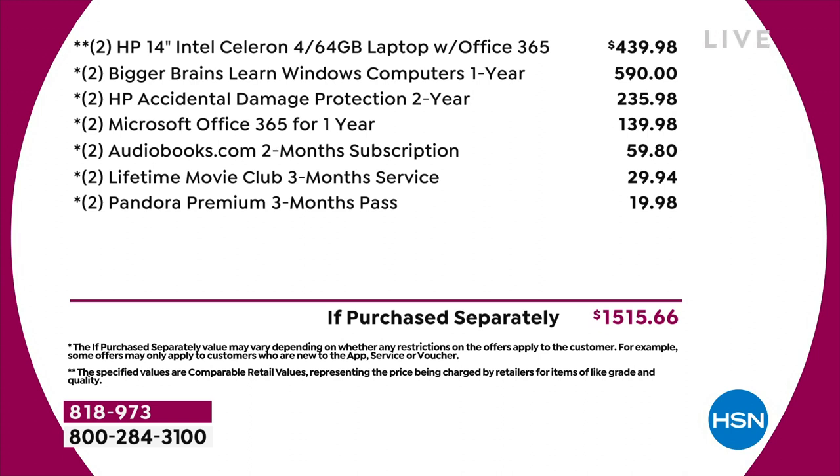Today, you're getting everything times two, including two laptops brand new, for under $490. We do have VIP financing — if you are an HSN card member, you have one year to pay off your brand new laptop Today Special, and it would be about $41.